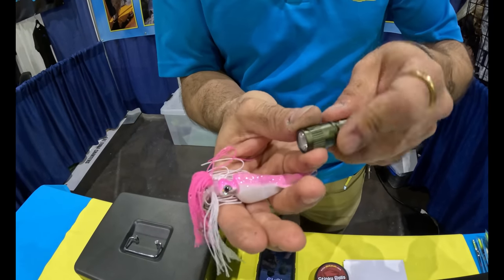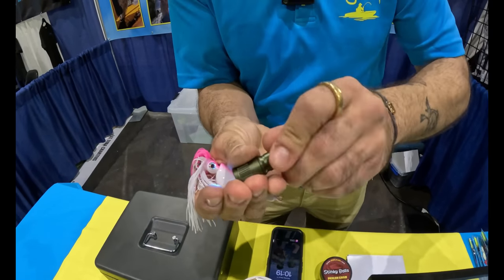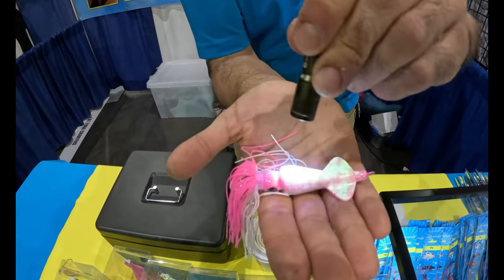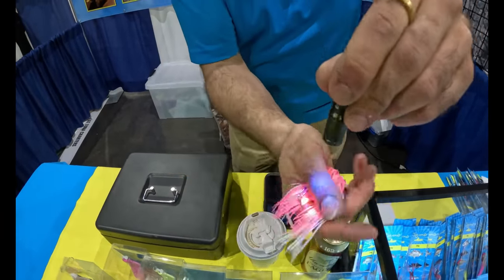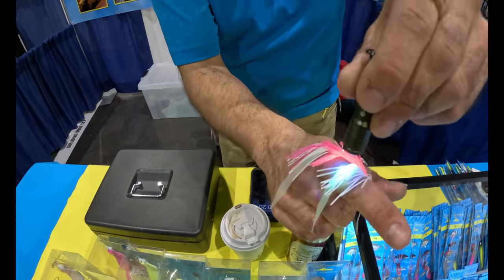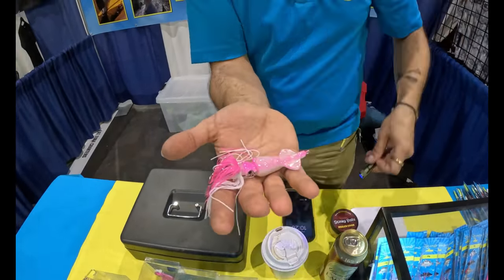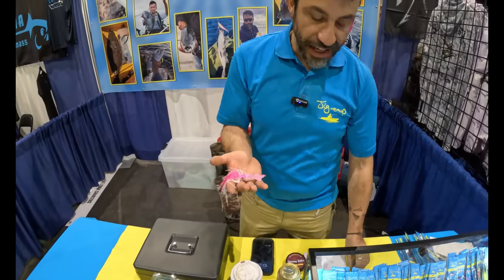We're back at the New England Saltwater Sports Expo in beautiful Providence, Rhode Island, second week of March. While I was there, there were a number of boats brought to the show, including pilot house models from Ross, North Coast, and Parker.